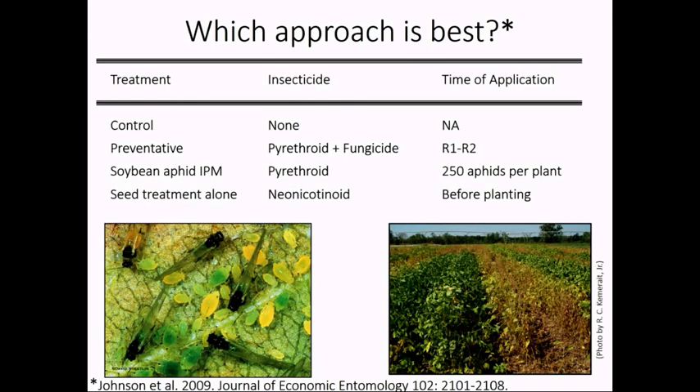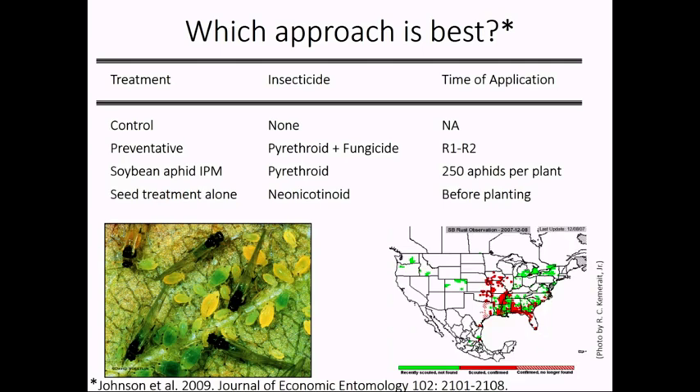The control had no insecticide. The preventative or prophylactic was a pyrethroid and a fungicide, timed at the R1–R2 stage, because around that time we were hearing reports that soybean rust was showing up or could show up in the United States — even more devastating than the soybean aphid. We elected to time this tank mix with the timing that was recommended in the early 2000s for a fungicide application. The soybean aphid IPM approach used the 250 per plant threshold, and then the seed treatment alone was a neonicotinoid applied before planting.